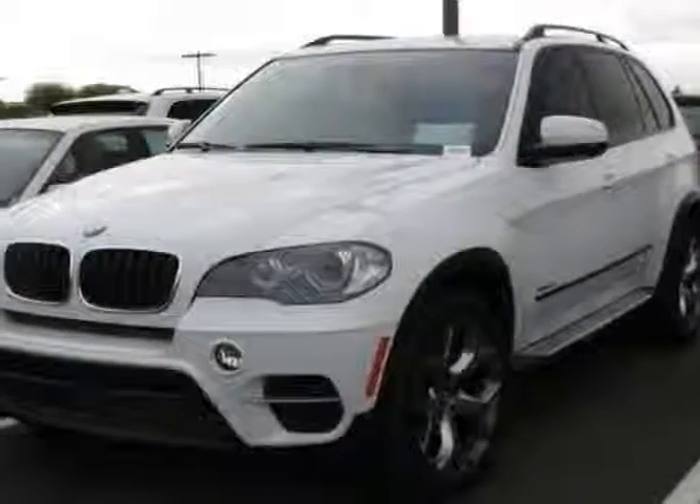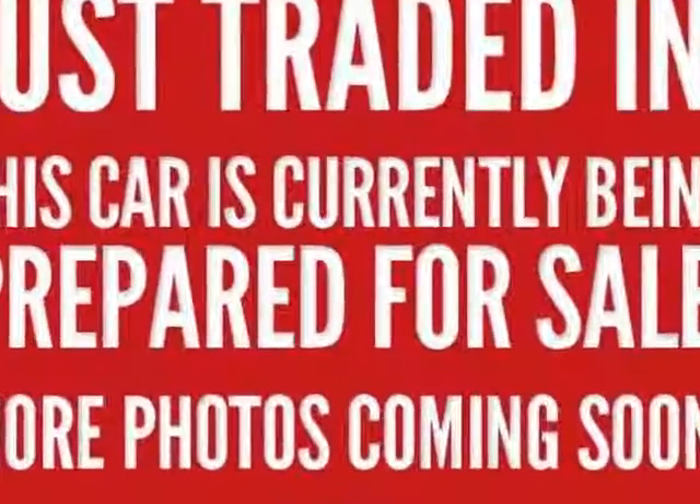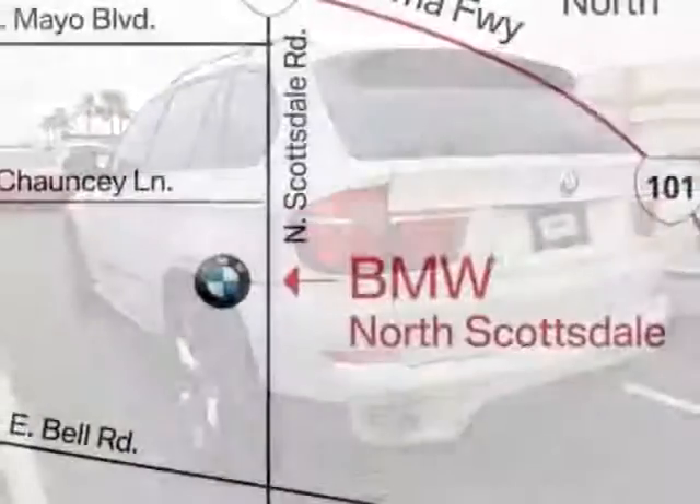Check out this 2011 BMW X5. This X5 has just under 32,500 miles. This vehicle has a limited warranty. It gets an estimated 16 miles per gallon in the city and an estimated 23 on the highway.